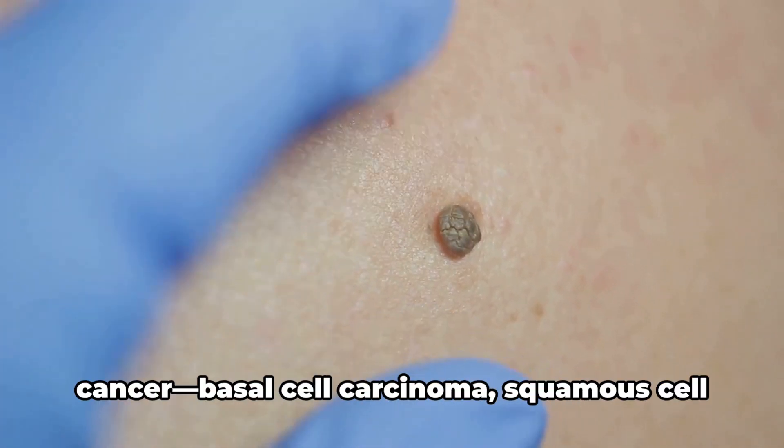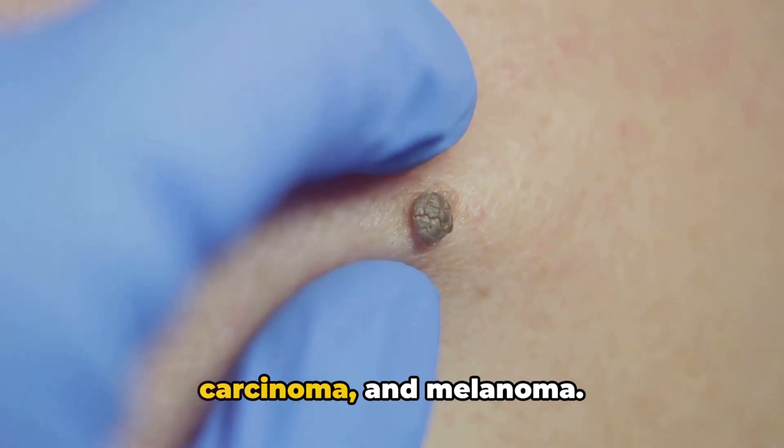There are three major types of skin cancer: basal cell carcinoma, squamous cell carcinoma, and melanoma.